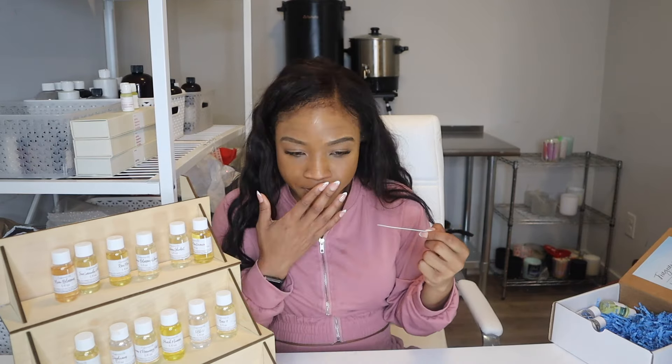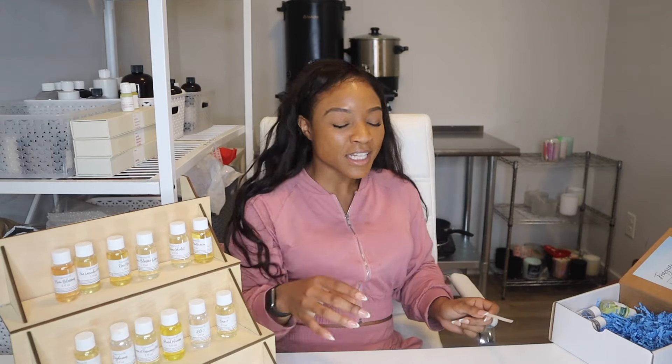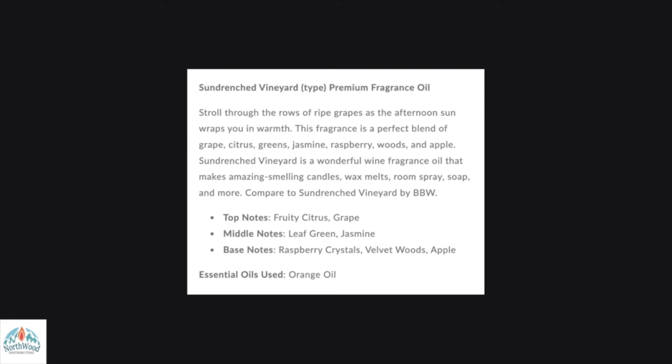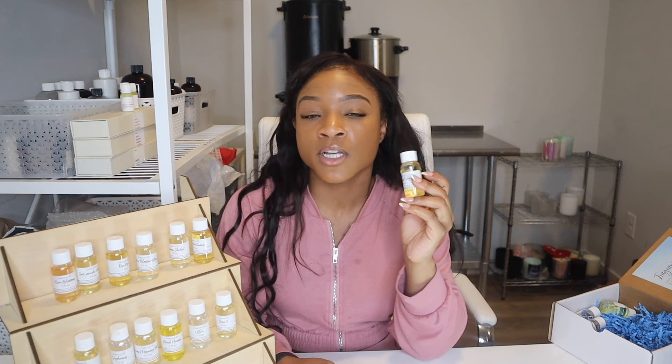Sun-Drenched Vineyard is a candle from Bath & Body Works that was around about 10 years ago and is completely discontinued — they don't have it anymore. You can take that to your advantage and have it in your line and be exclusive. The notes are fruity citrus and grape, leaf green, jasmine, raspberry crystals, velvet woods, apple, and orange essential oil. I am a fan of Sun-Drenched Vineyard — this is something that will go far in terms of sales for the summer.